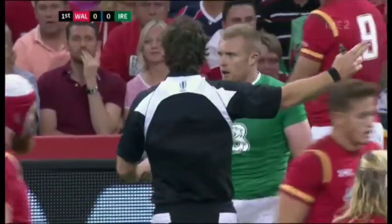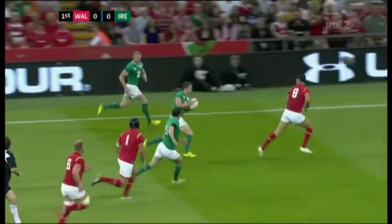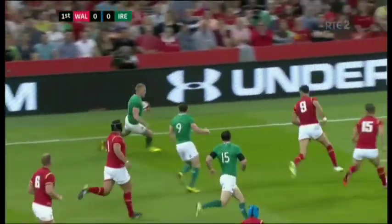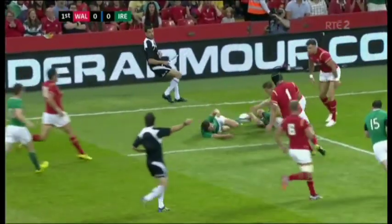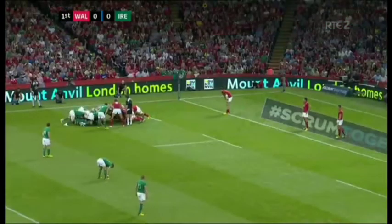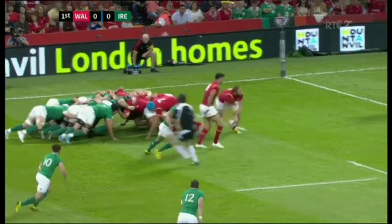That was a real opportunity. They spotted the space down the short side very well and initially executed brilliantly — executed the three-two. It was only at the death that Redden, cutting back inside looking for the reverse pass, couldn't hold it. So Wales survive and get the scrum. Interesting to see how they get on in the front row. Mike Ross — so much experience, his 50th cap today.